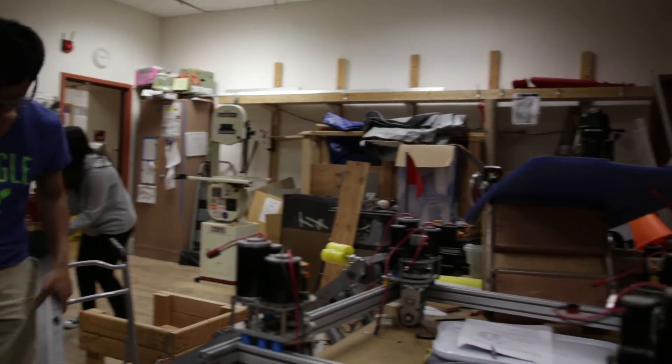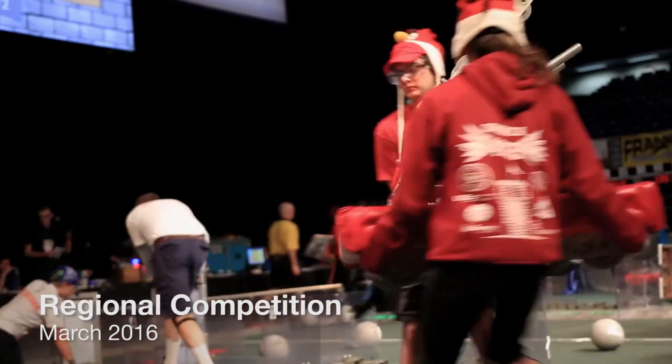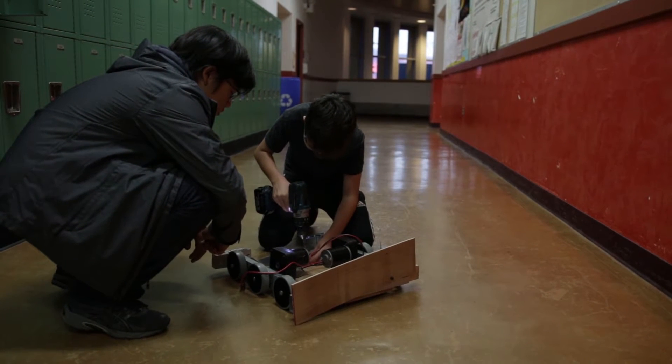CarNobotics builds a 120-pound robot every year to compete in a regional competition. As many of their experienced members graduated, they faced the challenge of preparing their new members for the challenges of building a robot.